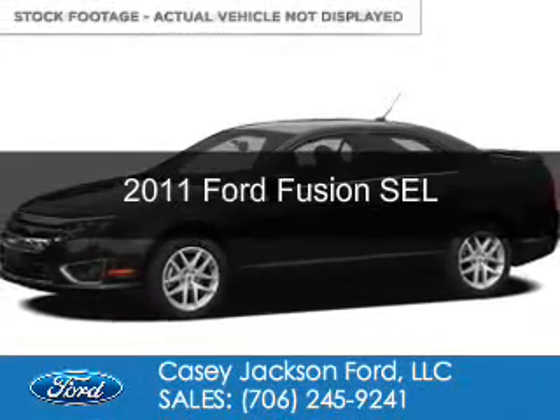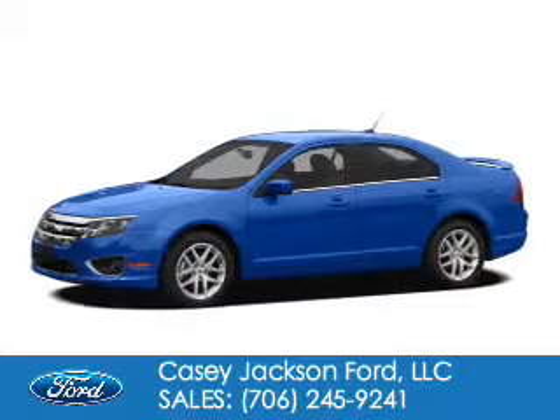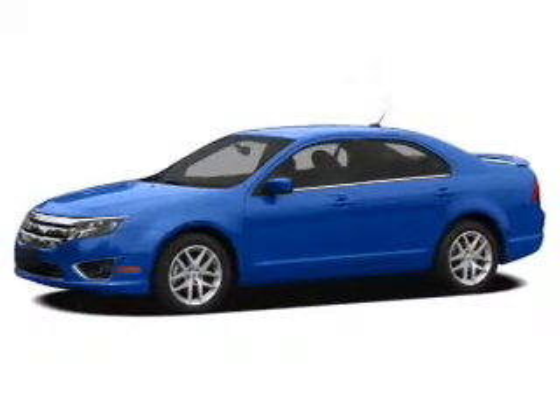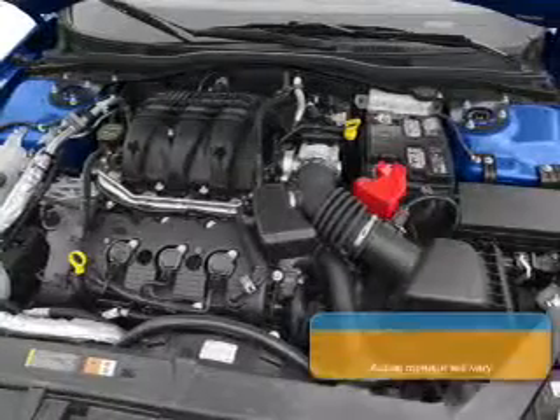This is a used 2011 Ford Fusion, powered by front-wheel drive, a 2.5-liter four-cylinder engine, and a six-speed automatic transmission.